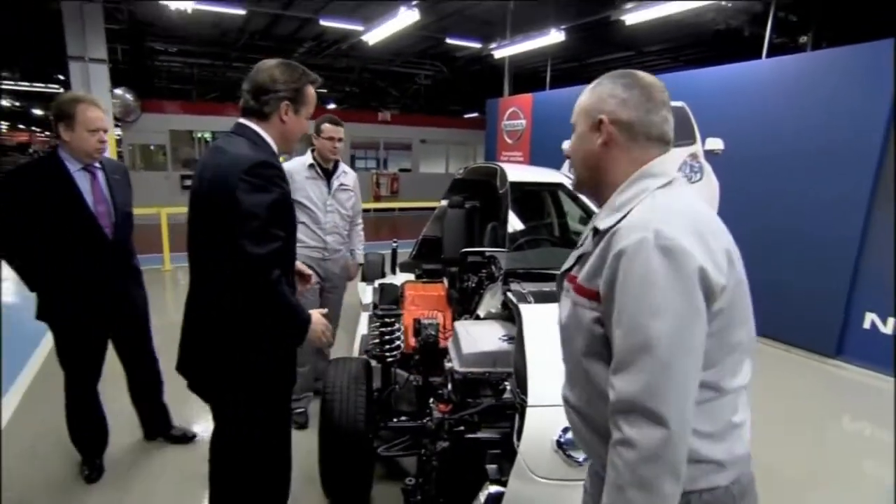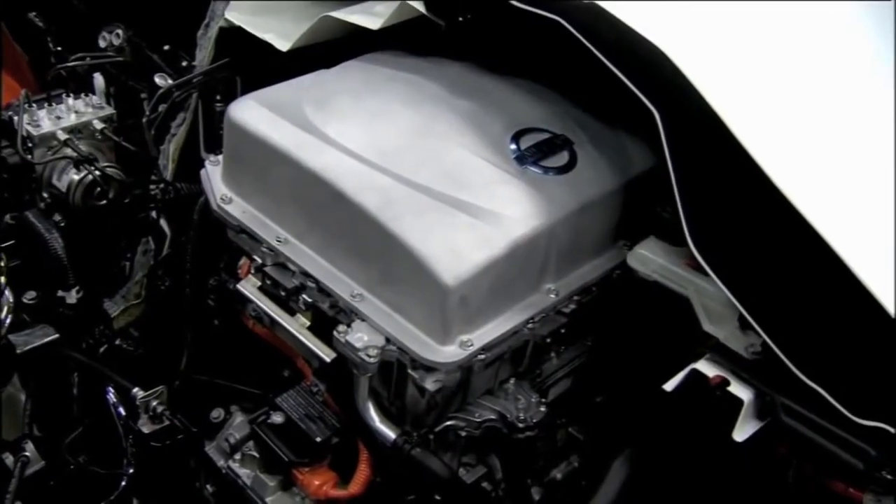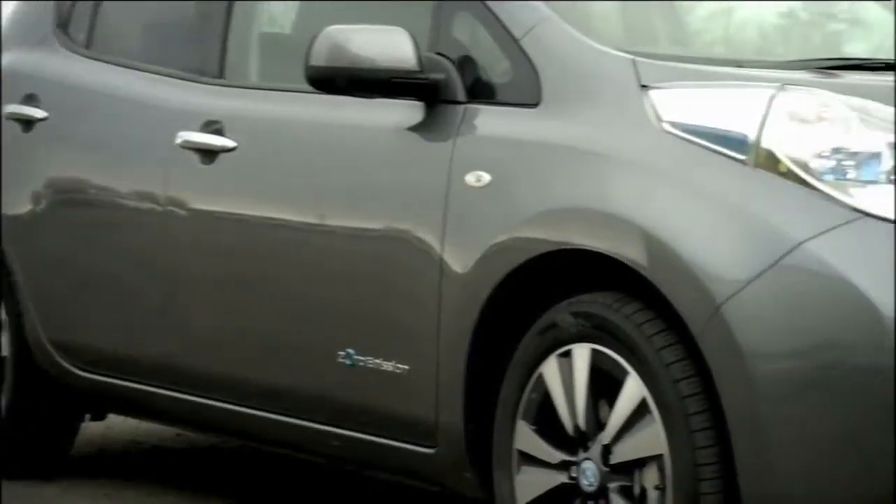Mr Cameron was given a tour of the plant as well as meeting staff who will work on the new car. Nissan says the new Leaf, the world's best selling electric vehicle, is now even better.